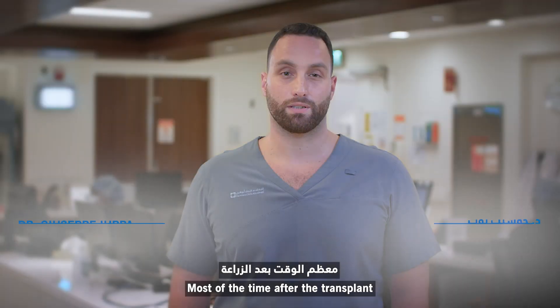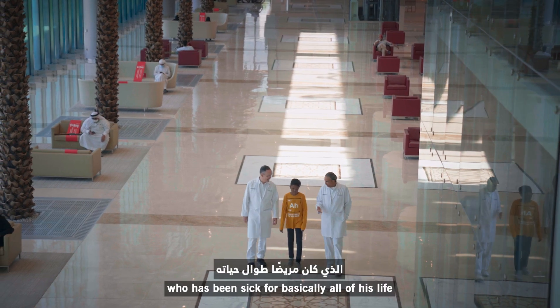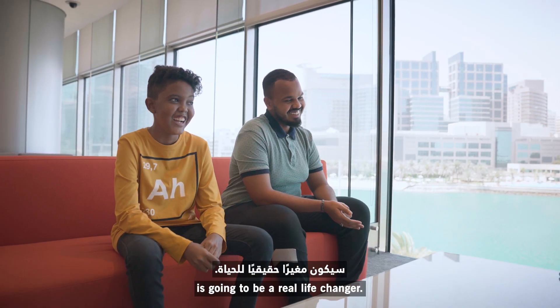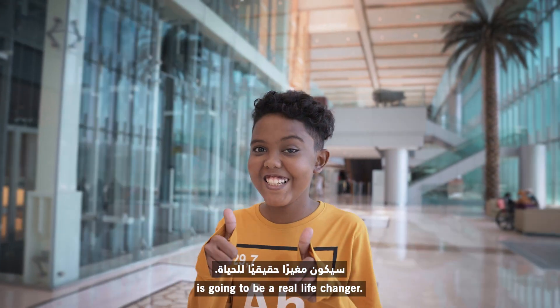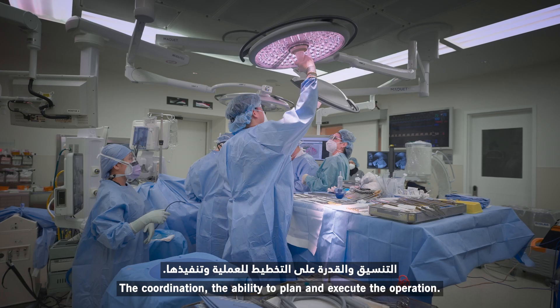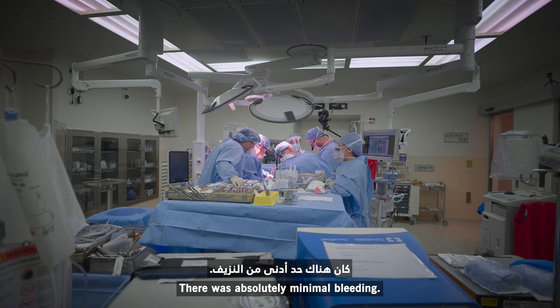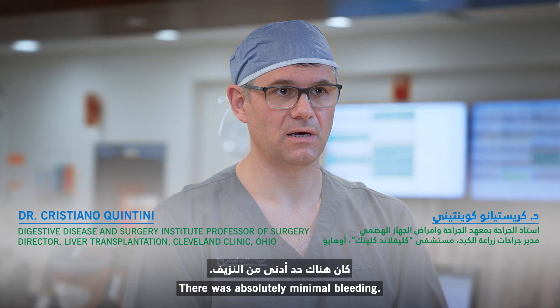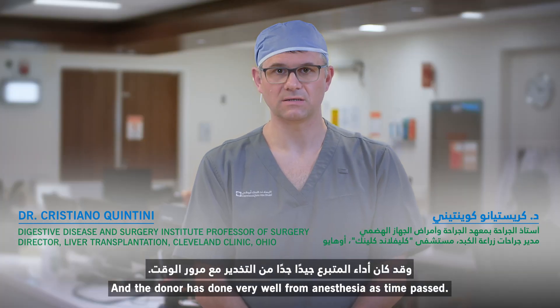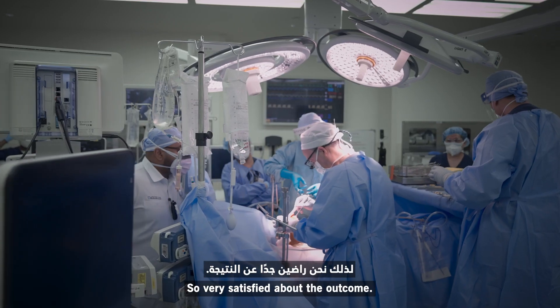Most of the time after the transplant, they feel like there is a new light in the room, especially in a kid like this who has been sick for basically all his life. It's going to be a real life changer. The coordination, the ability to plan and execute the operation — there was absolutely minimal bleeding, and the donor has done very well from an anesthesia standpoint. So we're very satisfied about the outcome.